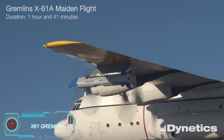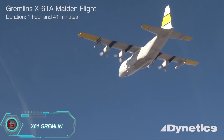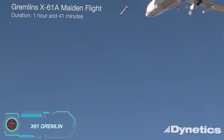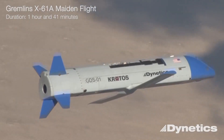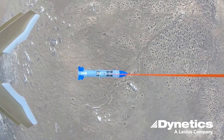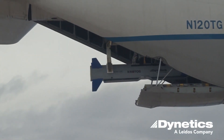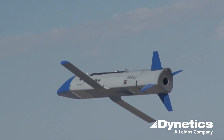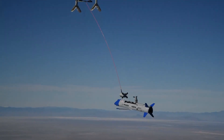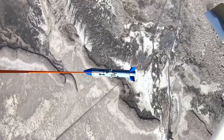Dynetics has created the X-61 Gremlin drone system, revolutionizing air combat with swarms of drones. The concept involves launching these drones to complete missions autonomously, and then recovering them mid-air by a transport plane. After their missions, the drones ascend to a safe altitude, where a plane retrieves them for maintenance and redeployment. Each drone can be repaired and reused up to 20 times. Dynetics has already conducted successful tests, proving the feasibility of this new air combat strategy.